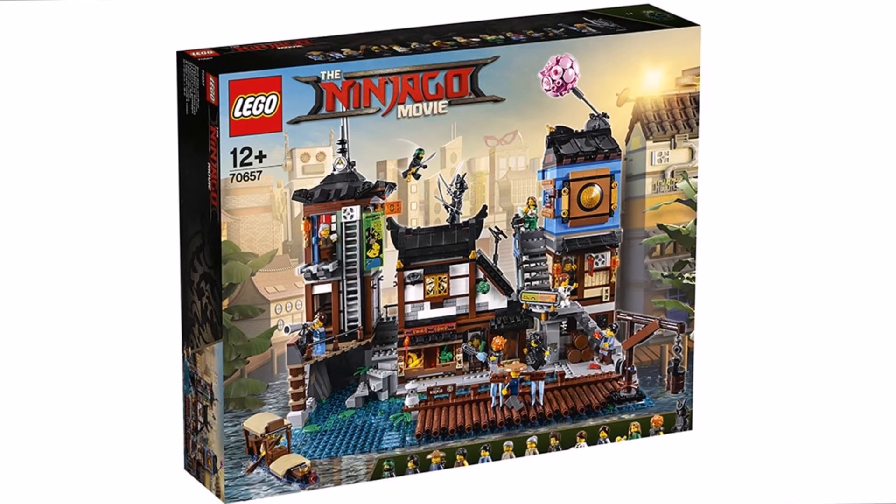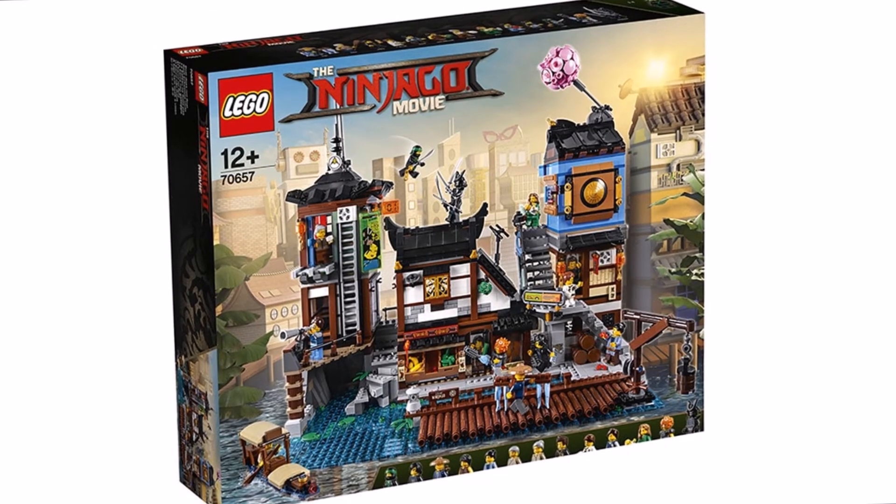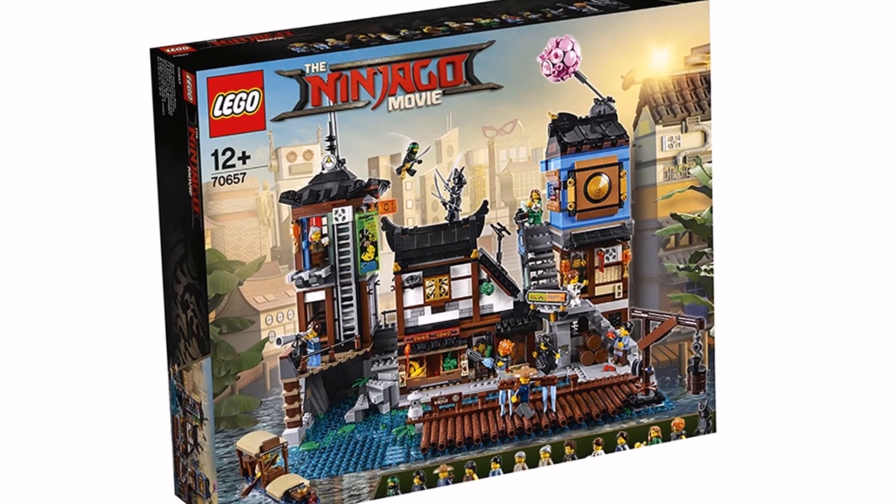The set will be released in June and it could be about $250. So do you think it's worth the price and are you going to buy it? Please tell me in the comments below.